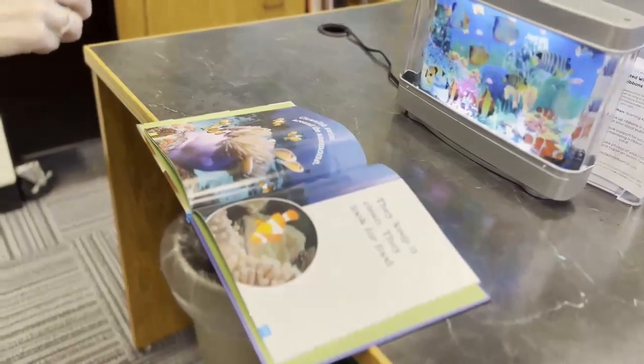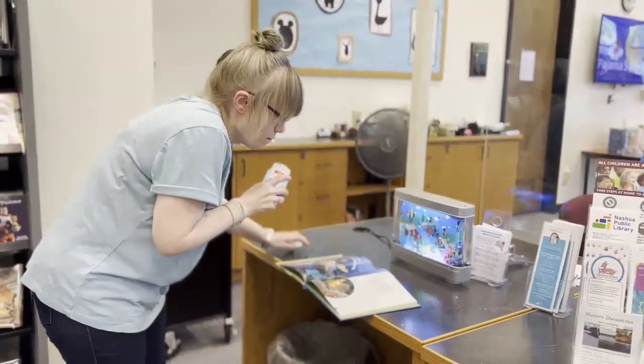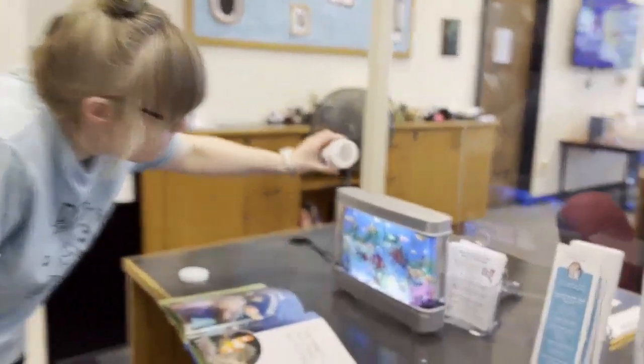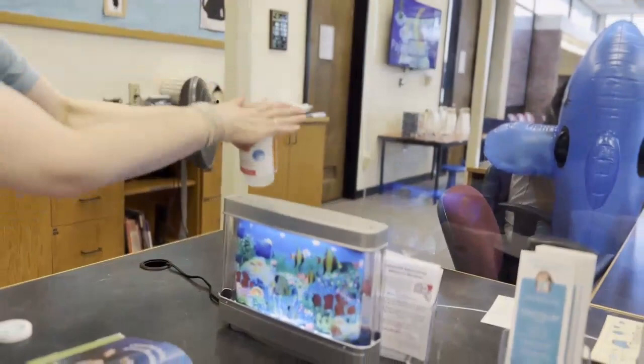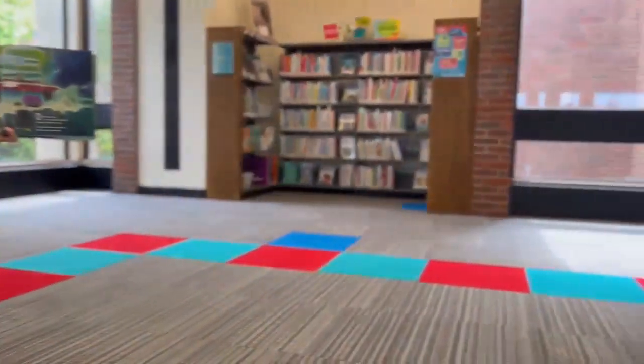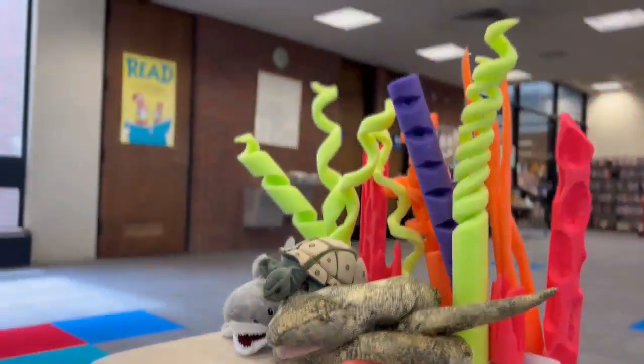If you pop into the library you'll see us starting to get ready for Summer Reading Program. We're doing everything from decorating to learning how to care for our ocean fish. We're working on trying out new stories to read for storytime. Here we are reading to our ocean friends — can you guess what story we're reading?